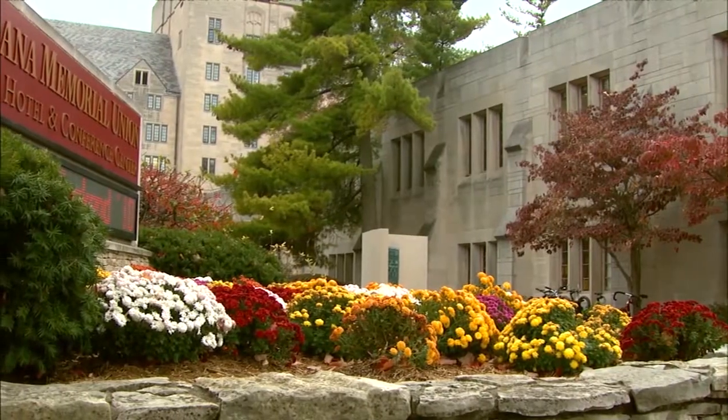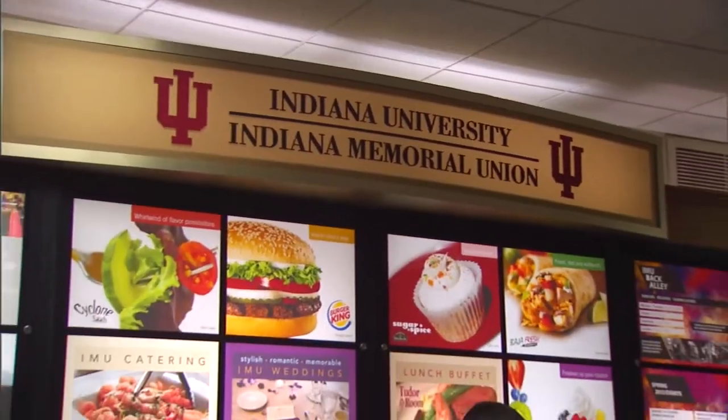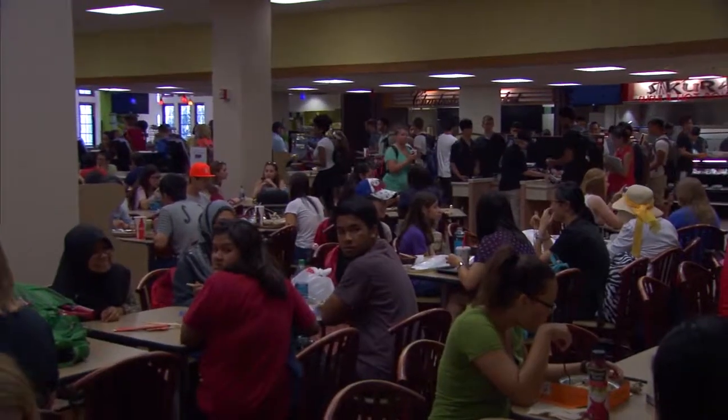Behind us you can see the clock tower of IU's Memorial Union. Colin, what's your favorite part of the Union? I would say the couches on the second floor — sometimes with a break between classes you can go in there and take a quick nap. Do you ever go to Starbucks or the cafeteria downstairs? Every once in a while, maybe a Burger King if I'm hungry before class, but not too often.